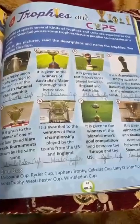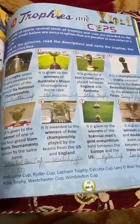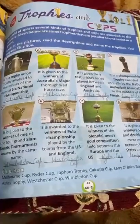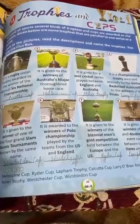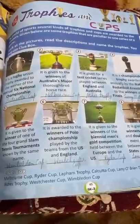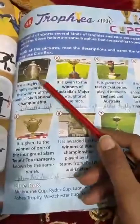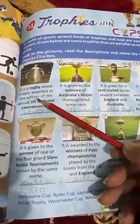Good morning, students of third standard. Today we will do chapter 31 and 32. Chapter 31 is trophies and cups. These are basically awards given to the winners of any team. Here some pictures are given and we will study about these trophies and cups.